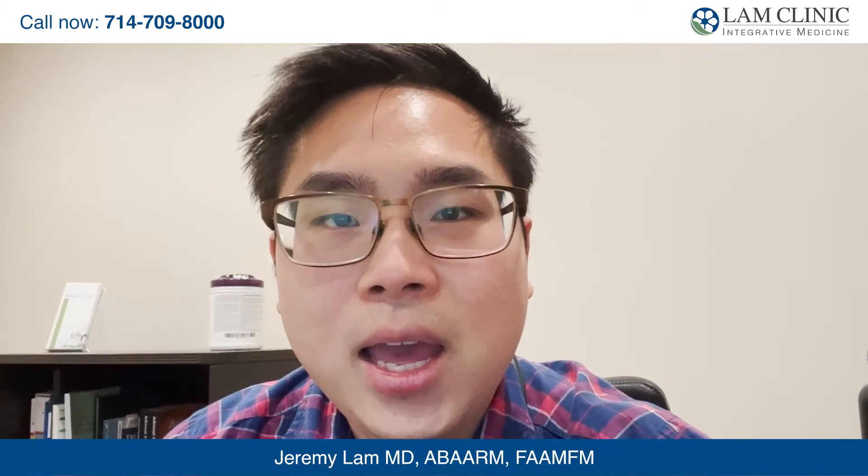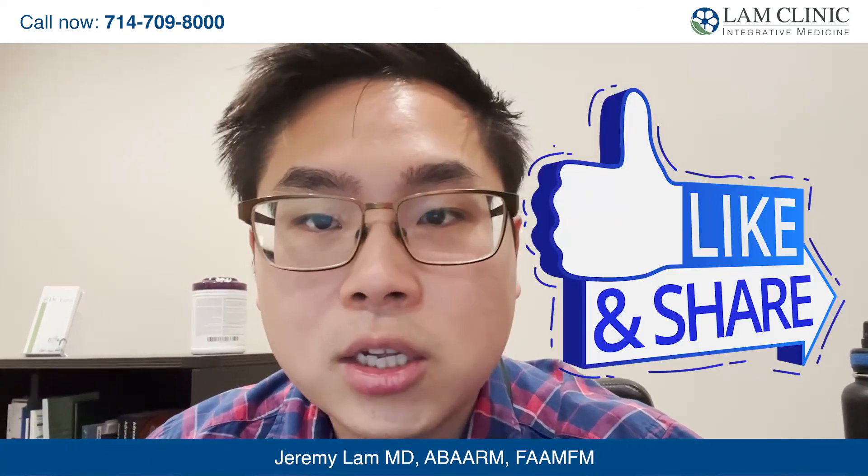Thank you for listening today and we hope that you got something out of this that is helpful. If you would like to hear more great tips, make sure you click the subscribe button. Also like and share this video so our content shows up for other people who need it. We're here to empower you to take control of your health.